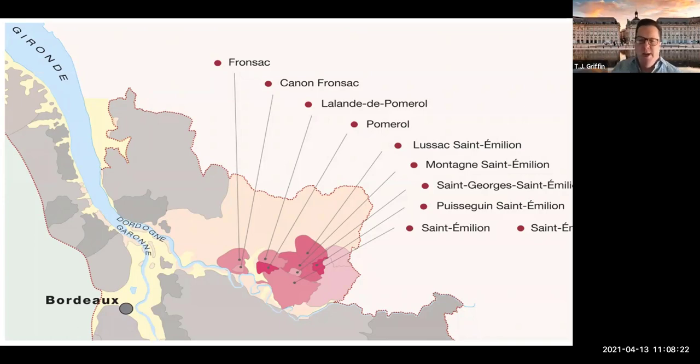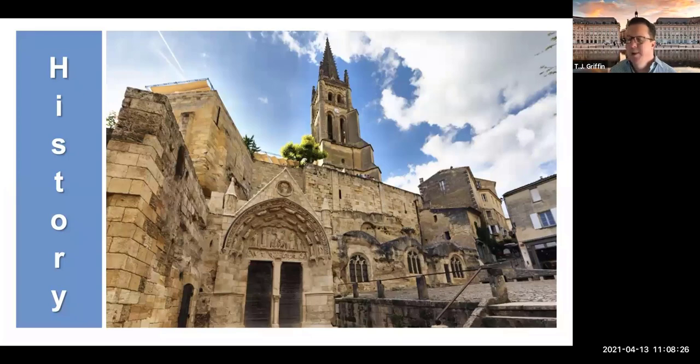Brief history — this is the town center of Saint-Émilion. It's a really, really cool town. It's a UNESCO World Heritage Site, as are the surrounding vineyards. Viticulture here goes back to Roman times. Decimus Magnus Ausonius was a Roman poet, and that's where we get Château Ausone today — supposedly where his villa was located. Saint-Émilion itself is named after Emilianus, a religious leader in this community who died in 787.